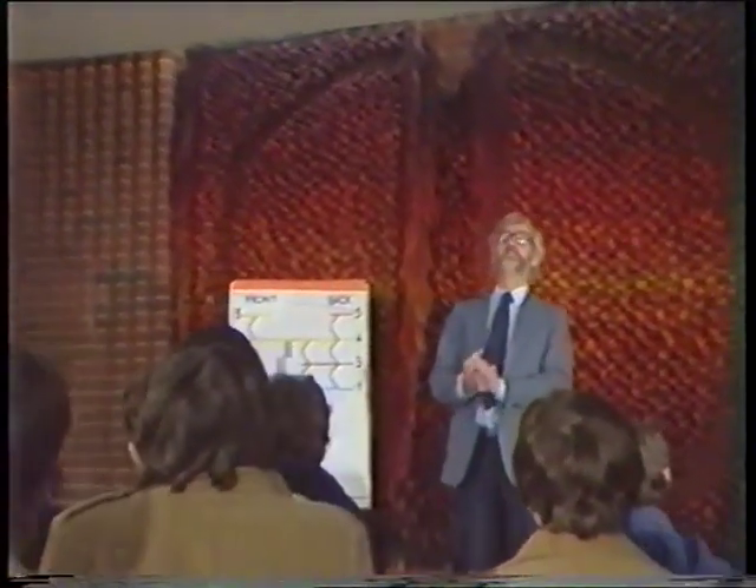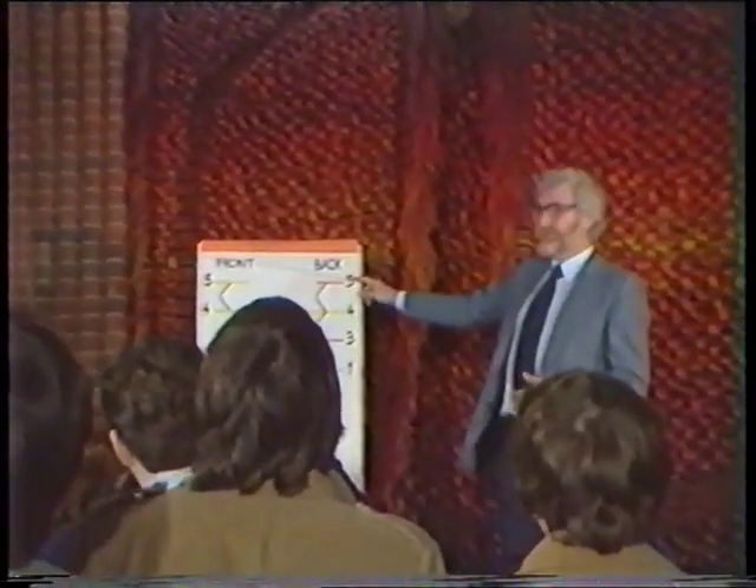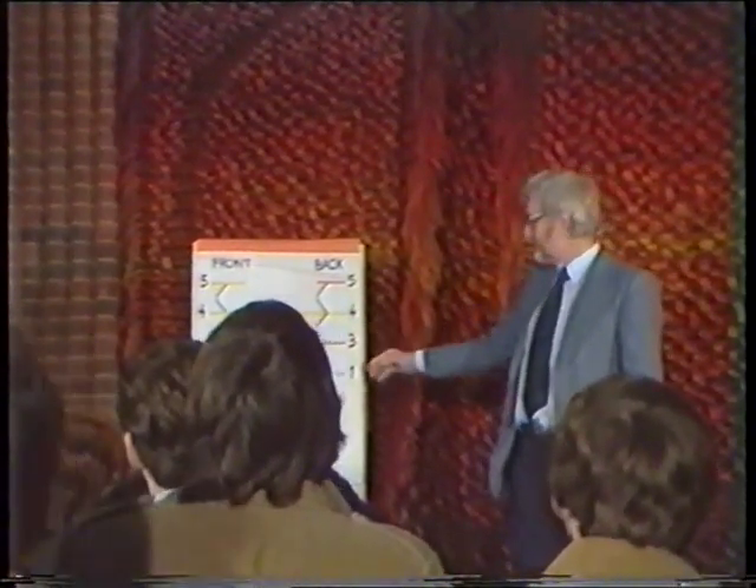All right, can you all hear me at the back? This shows that the library has five floors or levels. You've just come through the main entrance straight into level two.